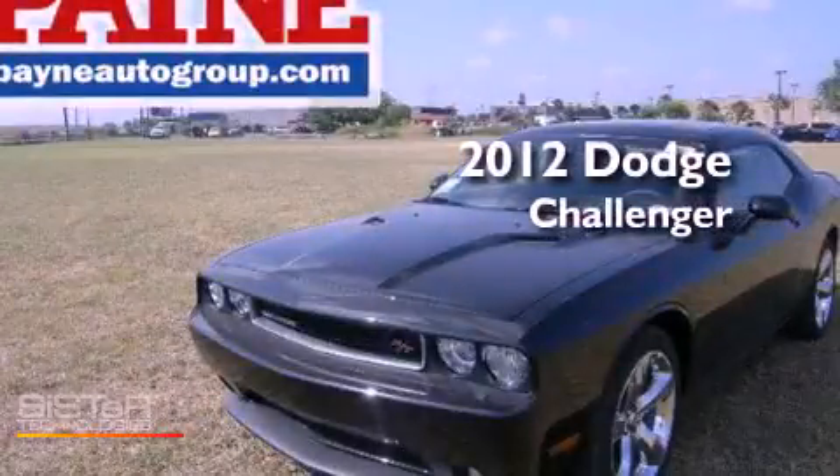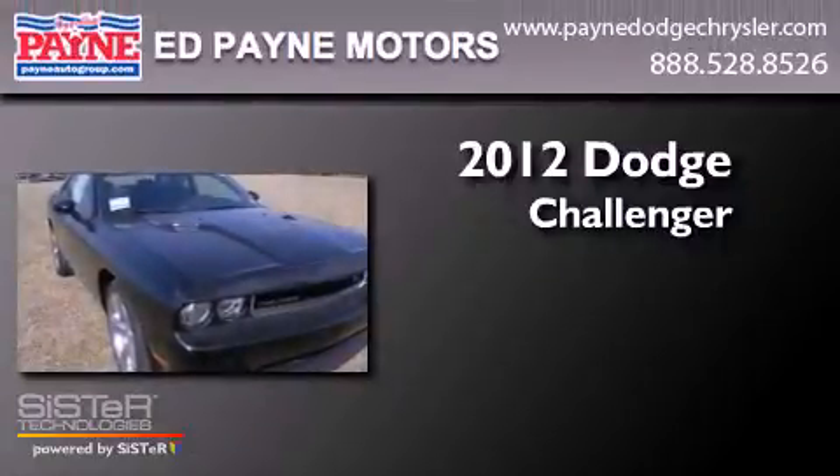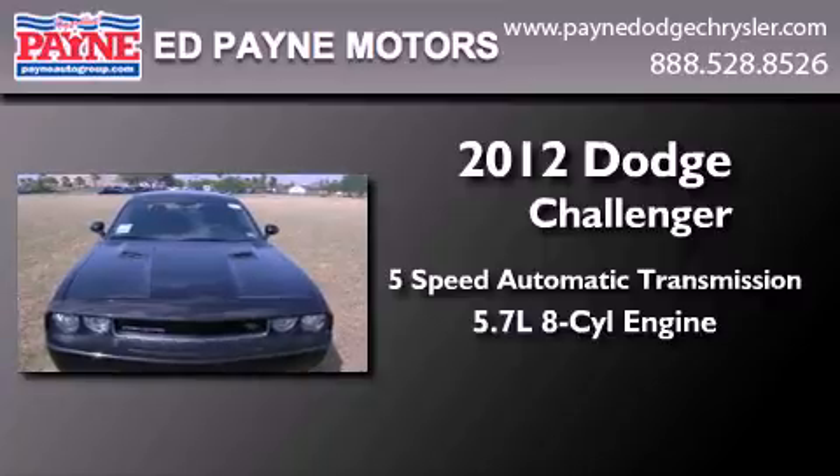This is a brand new 2012 Dodge Challenger. This coupe has a 5-speed automatic transmission and a 5.7-liter V8.